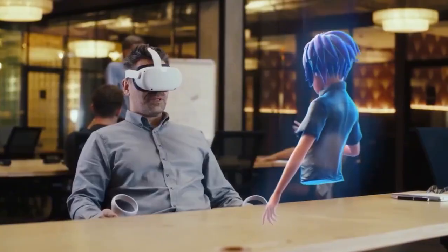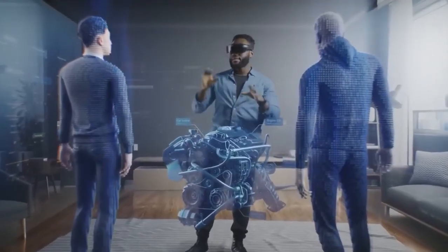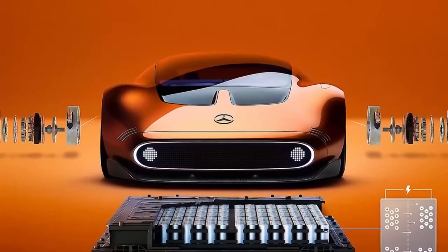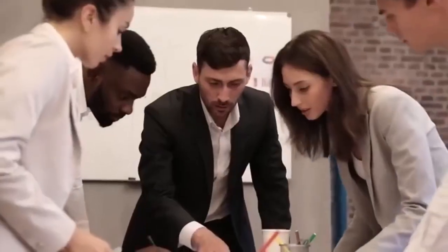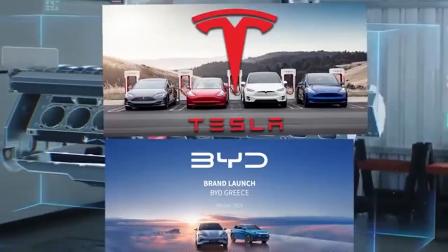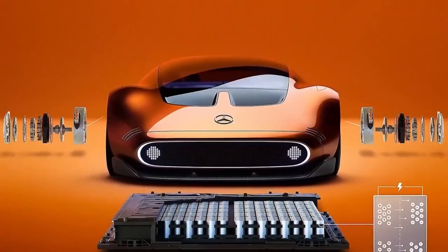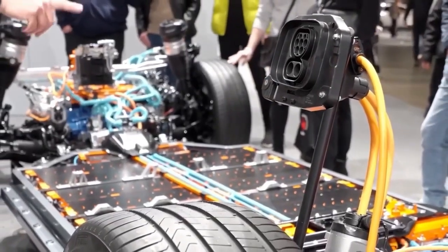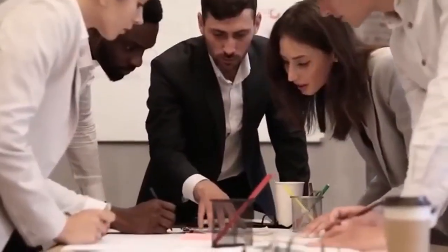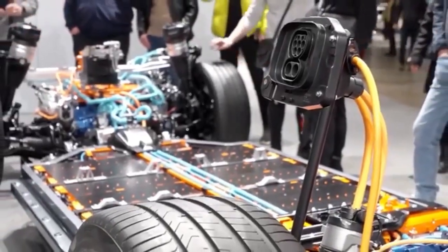Why is this such a big deal? Because the Yossaflux motor isn't just another powertrain — it's an evolutionary leap. We're talking about a motor that is lighter, more compact, more efficient, and more powerful than anything else on the market. Lighter cars mean less strain on batteries, longer ranges, quicker acceleration, and ultimately cheaper and better EVs. It's no exaggeration to say that this could render existing EV motor technology obsolete.